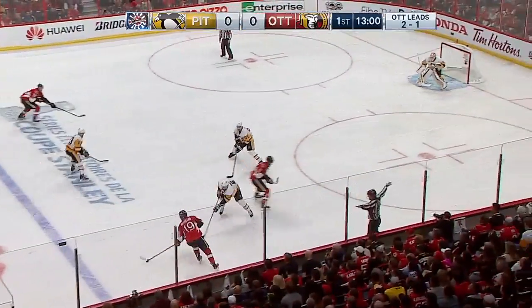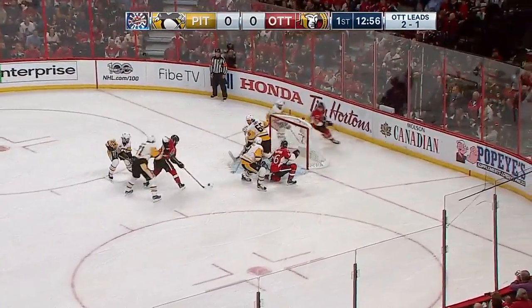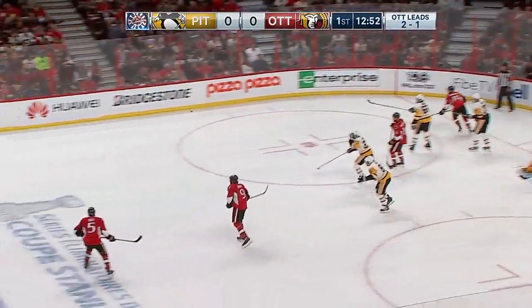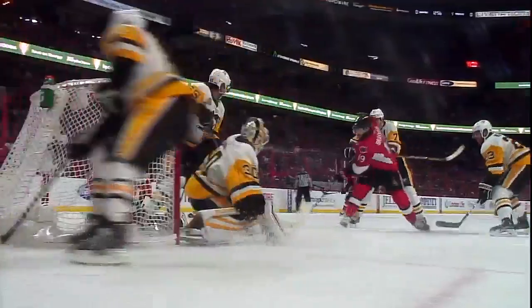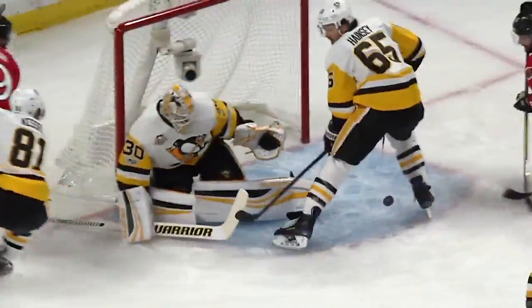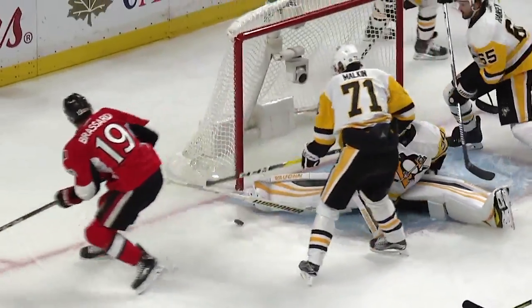Brassard gets to center, got Clayson up with him, headed for the net. The trailer Bobby Ryan gets the puck, goes to his backhand, threw it in front. And Brassard can't bury it against Matt Murray — what a wonderful chance for Derek Brassard to open the scoring. What a save for Murray, really on his backside, somehow got that right pad down and stayed in the play.